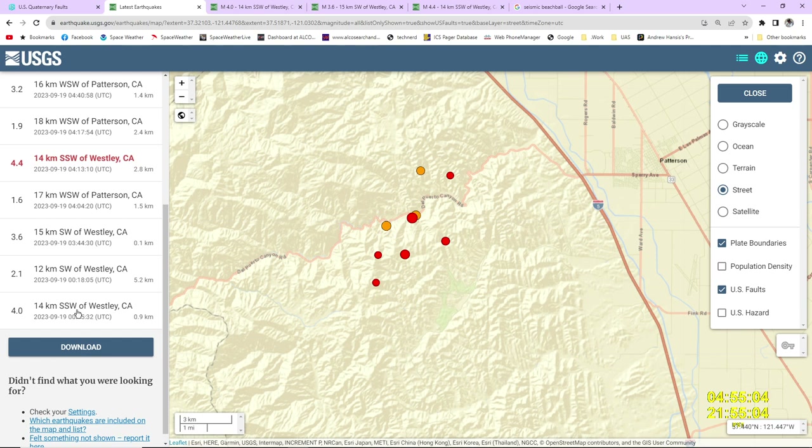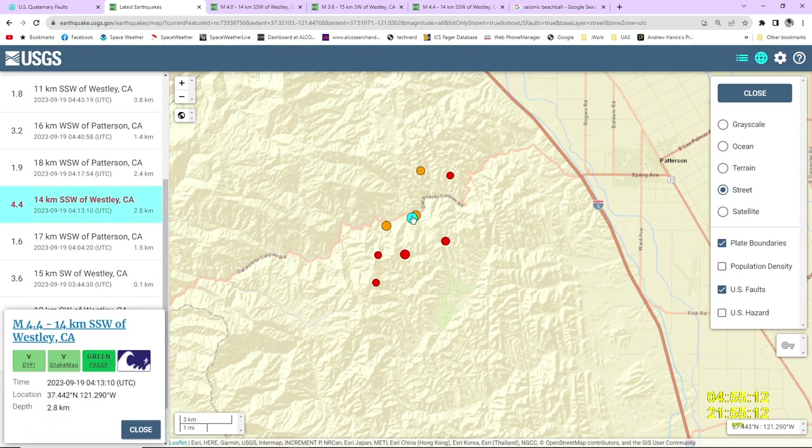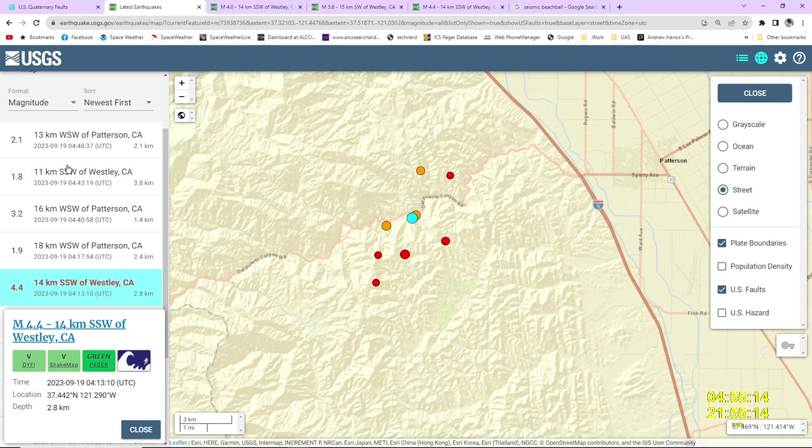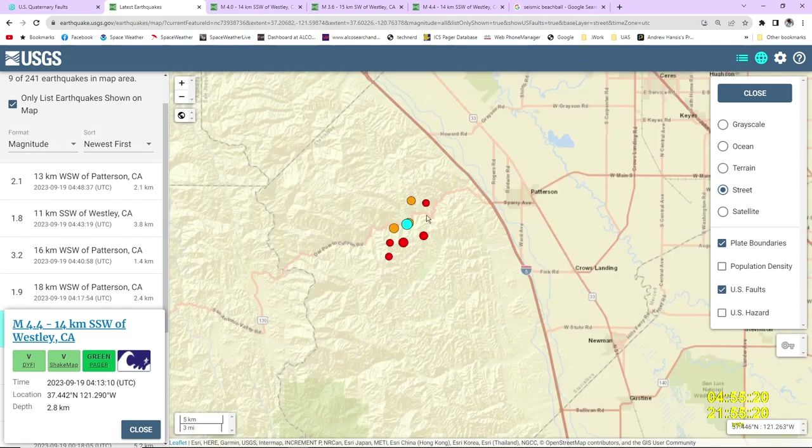You can see we started with a 4.0, worked down to a 3.6, then hit a 4.4 — that would be that event right there. Our magnitudes went down and are continuing to drop again. Basically what we're seeing is a couple of main shocks and then aftershocks coming along as the blocks out here settle around.